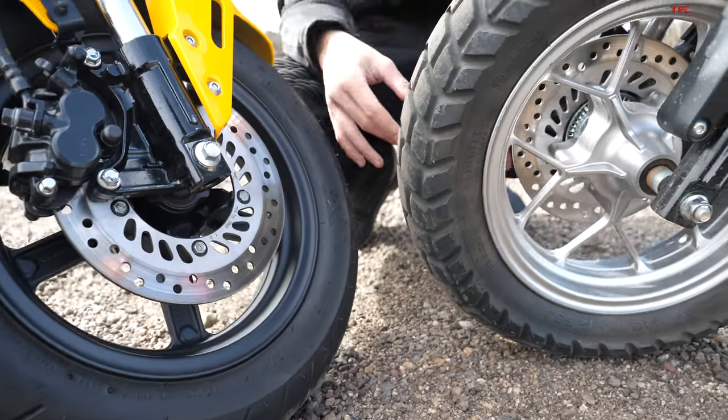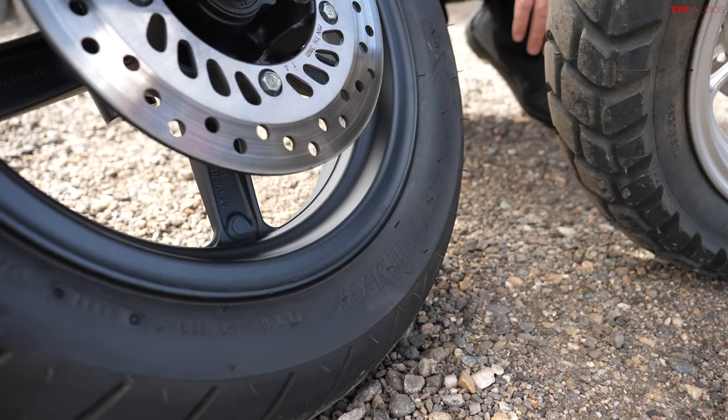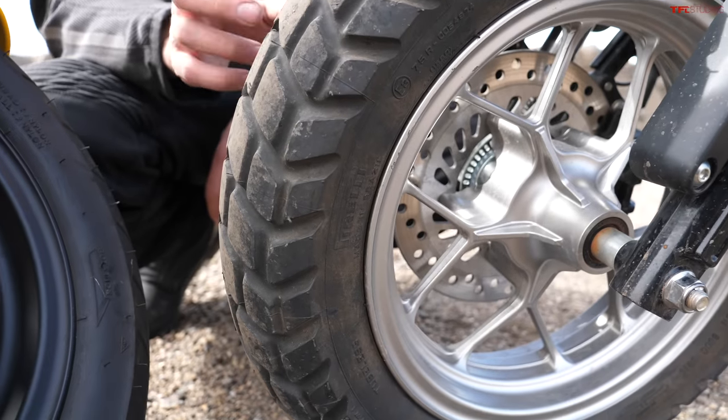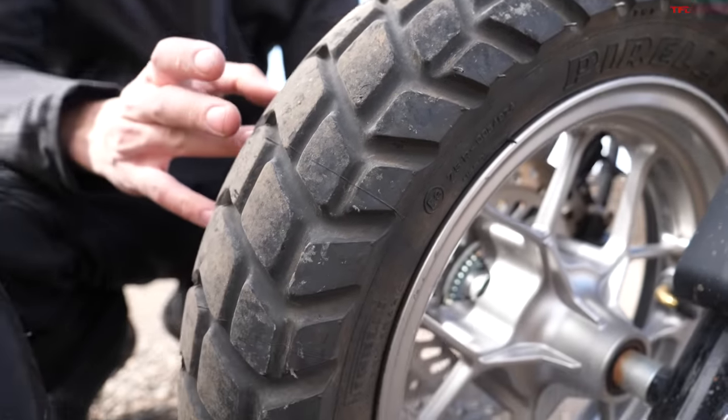Tires on these two bikes look pretty different. On the Grom, it's a much smoother, more street-going tire, although it does have some deep grooves. Over here on the Monkey, we have Pirelli SL60s — not the stock tires, we swapped these out to be a little more capable in Moab. But you do get a similar off-road tire from the factory, which has a little more of a retro tread pattern. Honestly, neither of these bikes need super-sticky street tires or super-knobby dirt tires. They're mini bikes, meant to be thrown around and have fun with, and both tires suit the bike just fine.